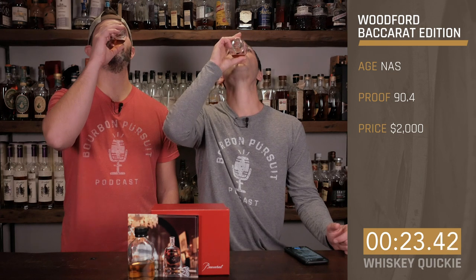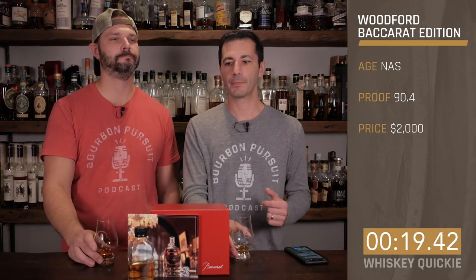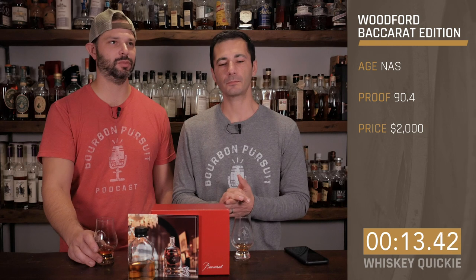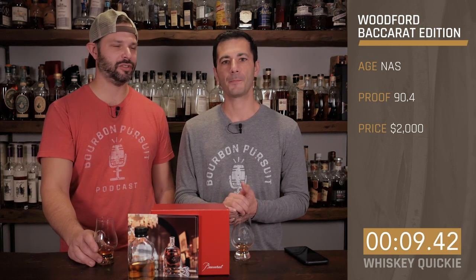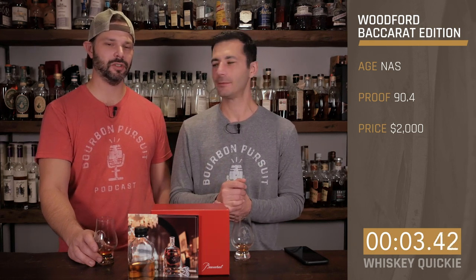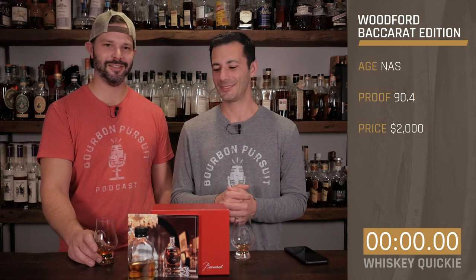On the taste — it's got that cognac finish. It's like creamy raisin bread pudding, with kind of a little cinnamon syrup drizzled all over. It reminds me of my favorite bread pudding with raisins. I like it.